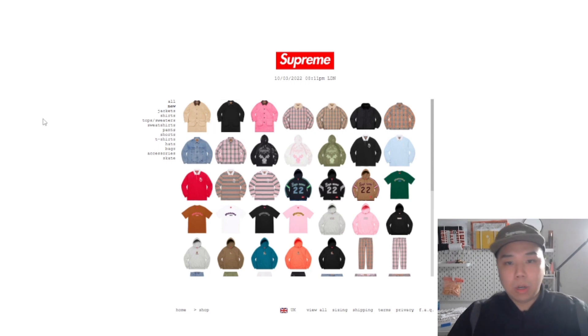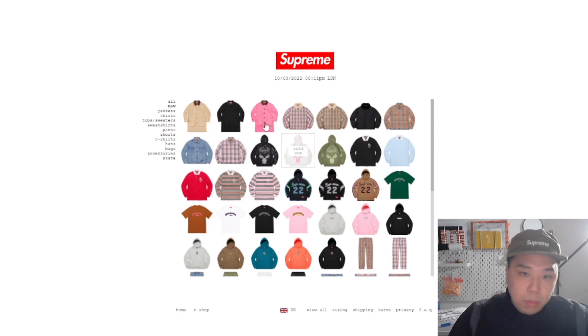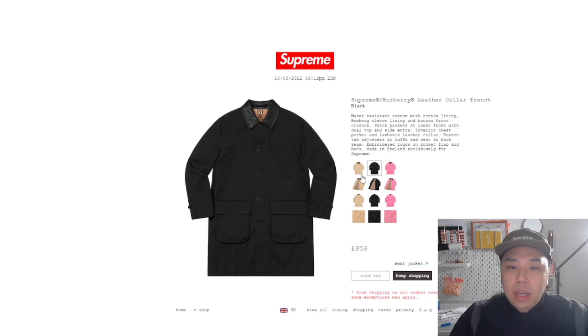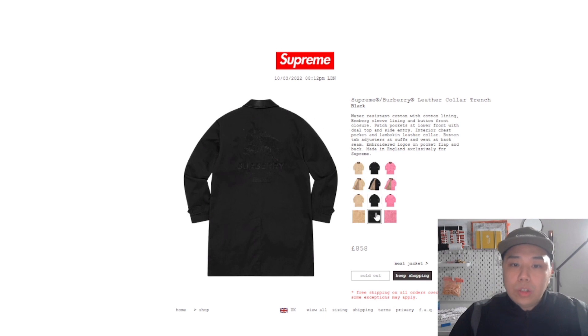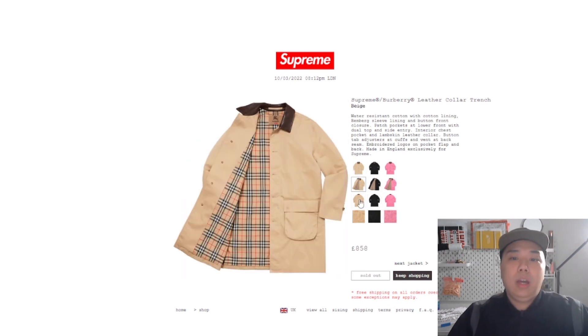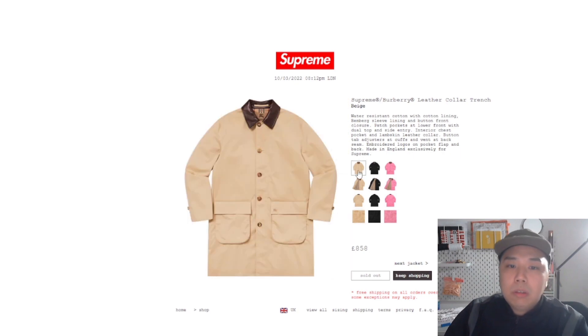So finally what we wanted to kind of see was just what's left on the website. And as you can see, all the Burberry collection is gone — pretty much sold out, even the most expensive item on here: 858 pounds for this leather trench coat, which is pretty worth it. Obviously it's a luxury brand collaboration, so I guess 800 pounds is still sort of reasonable, and it's leather as well. Pretty good.